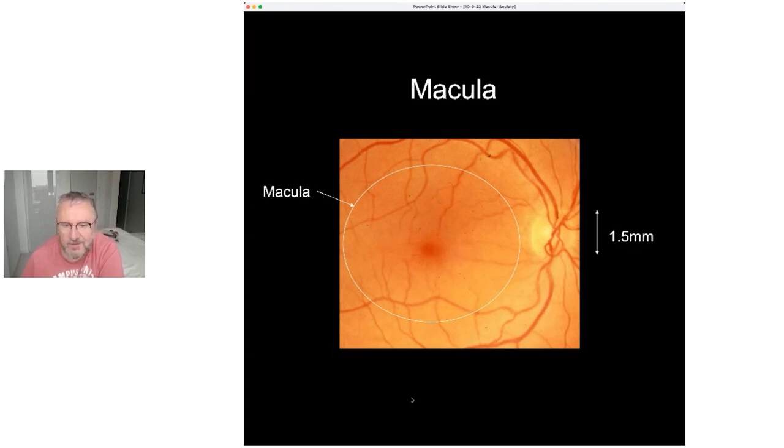And an even smaller area where the outside world is totally focused is known as the fovea, which is about a millimeter in size. This area is essential for us to be able to see.